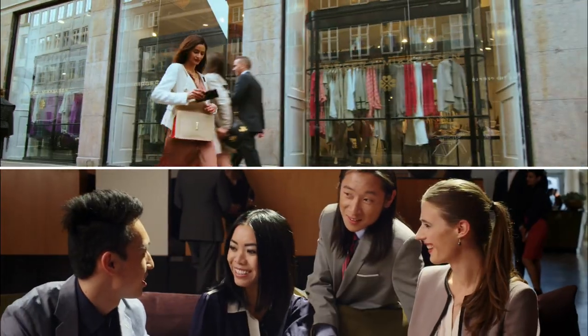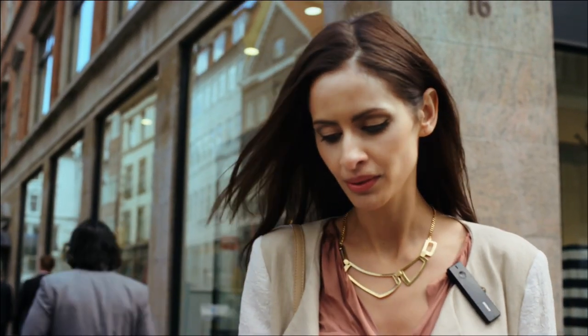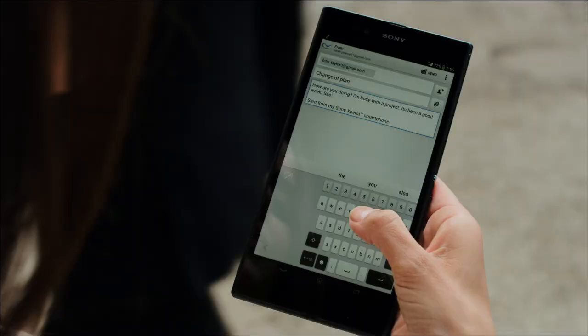Stay efficient with just one hand with the world's slimmest smartphone, and handle calls easily with the new smart Bluetooth handset.